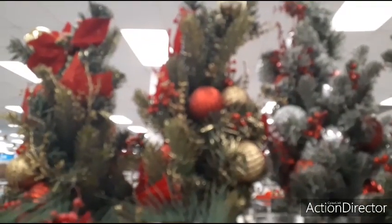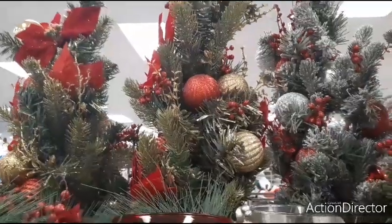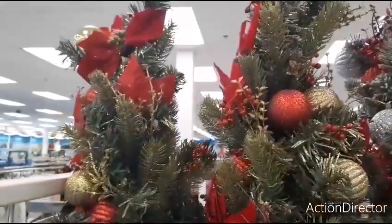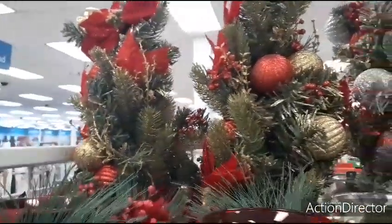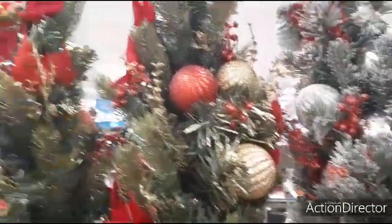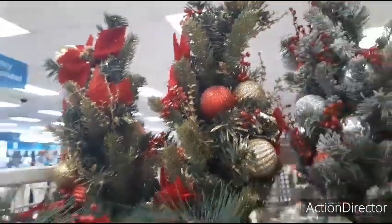Real quick, there are also these other trees — you have the silver and red, lightly frosted, and then the gold-tipped trees. These are all the same price as the original one: $14.99. So those are the different trees right there.